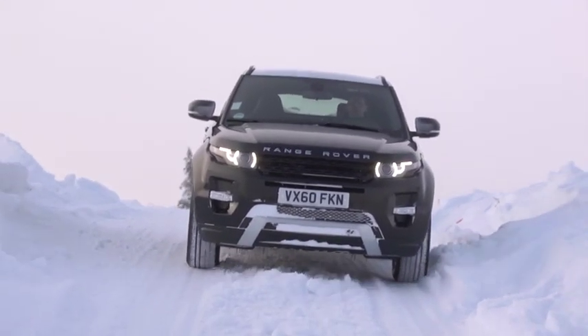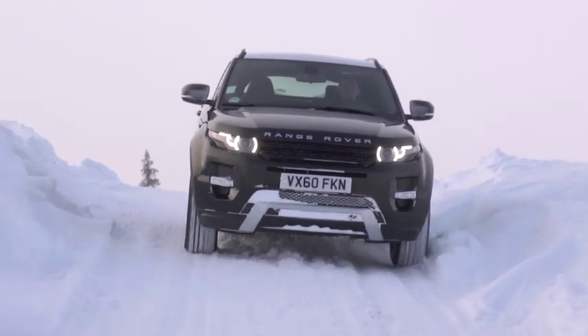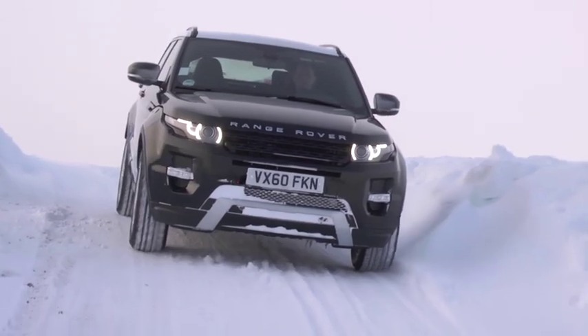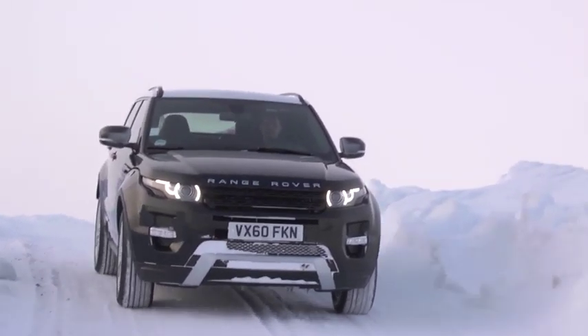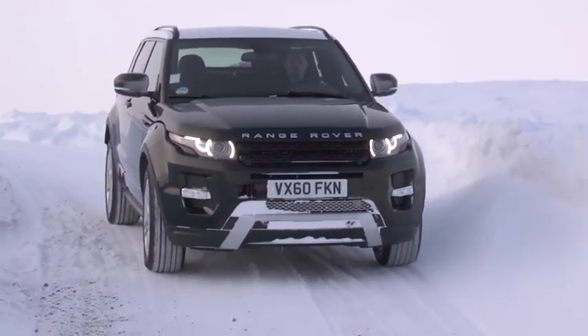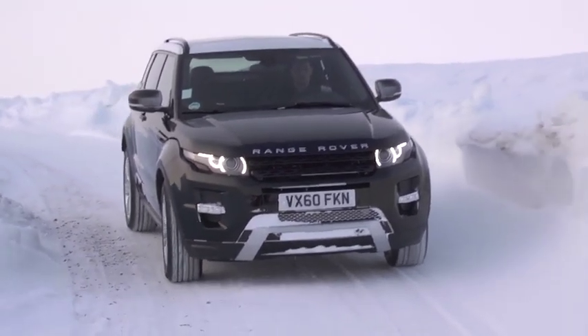Hill descent control is improved for Range Rover Evoque in many ways. The first is an improvement in refinement and target acceleration, which means that hill descent control is now incredibly smooth under every single circumstance.